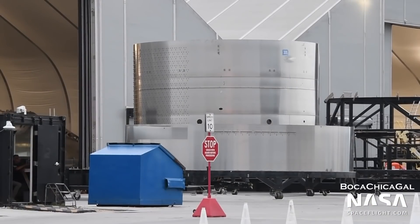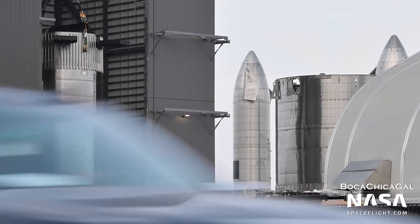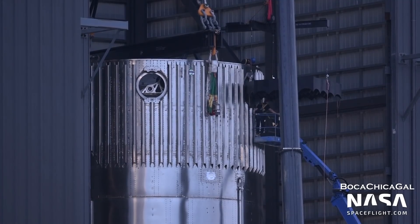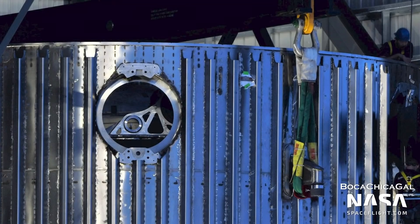Also, the common dome section for Ship 22 was seen outside, with tile attachment points already installed. Inside the high bay, the stacking of Booster 5 is well underway. Recently, the grid fins were installed onto the top half of the vehicle. Booster 5 is currently in two sections inside the high bay.